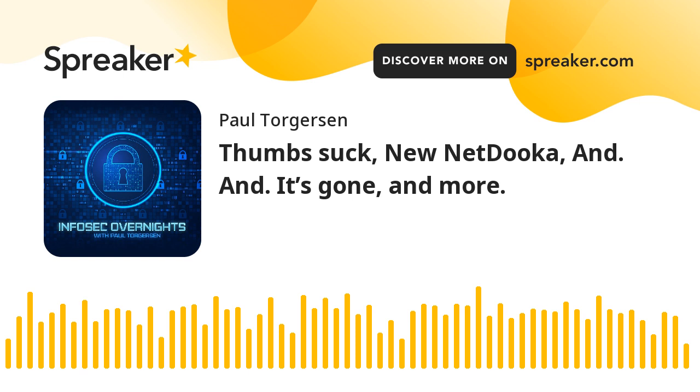Hi, I'm Paul Torgerson. It's Friday, May 6th, 2022, and this is a look at the information security news from overnight.